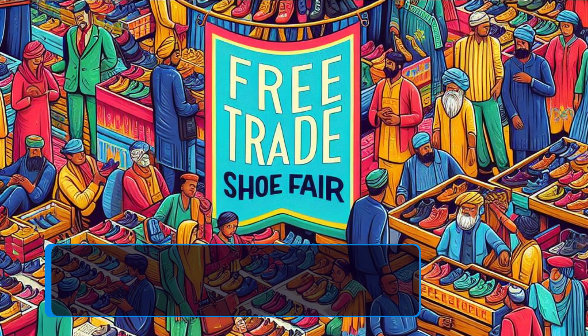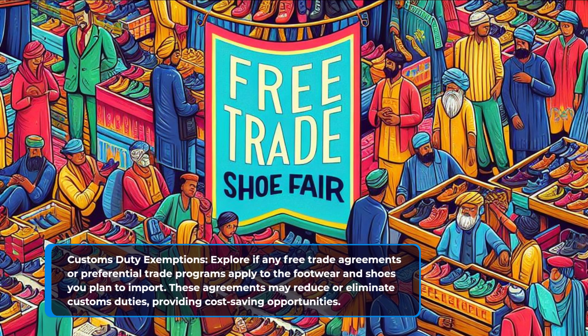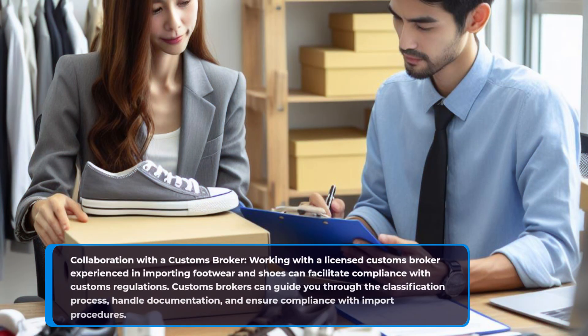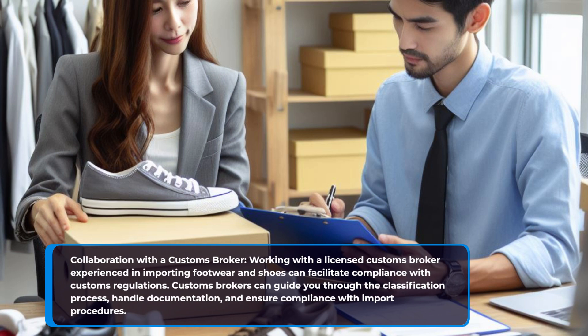Customs duty exemptions. Explore if any free trade agreements or preferential trade programs apply to the footwear and shoes you plan to import. These agreements may reduce or eliminate customs duties, providing cost-saving opportunities. Collaboration with a customs broker: working with a licensed customs broker experienced in importing footwear and shoes can facilitate compliance with customs regulations. Customs brokers can guide you through the classification process, handle documentation, and ensure compliance with import procedures.